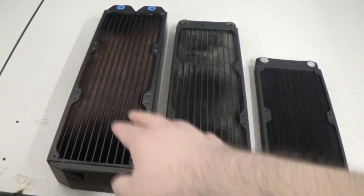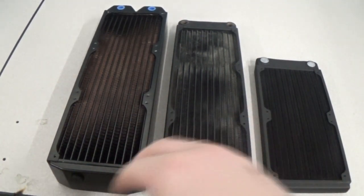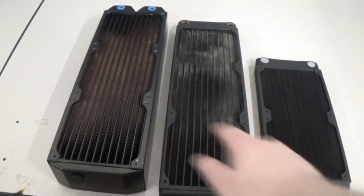Aside from the obvious reasons of space concerns, depending on your case you may not be able to fit a 60mm thick rad. If you have a case that's not particularly designed for water cooling, you may have to go down to something incredibly thin. But what are the real differences?